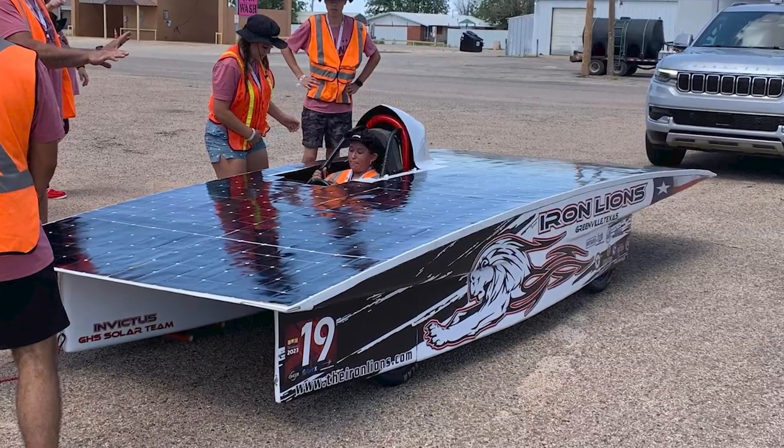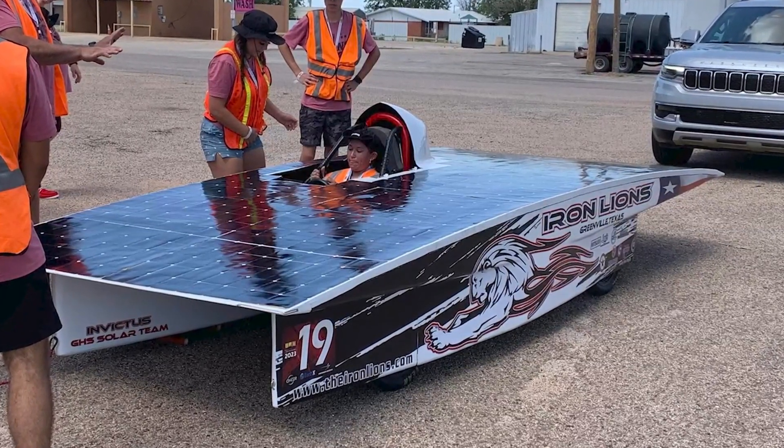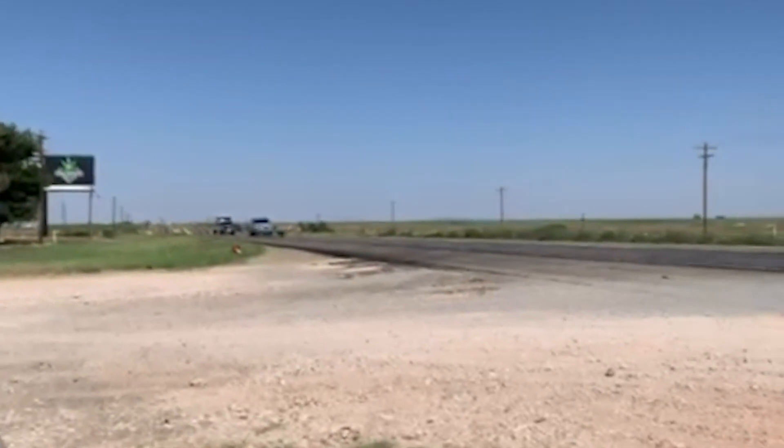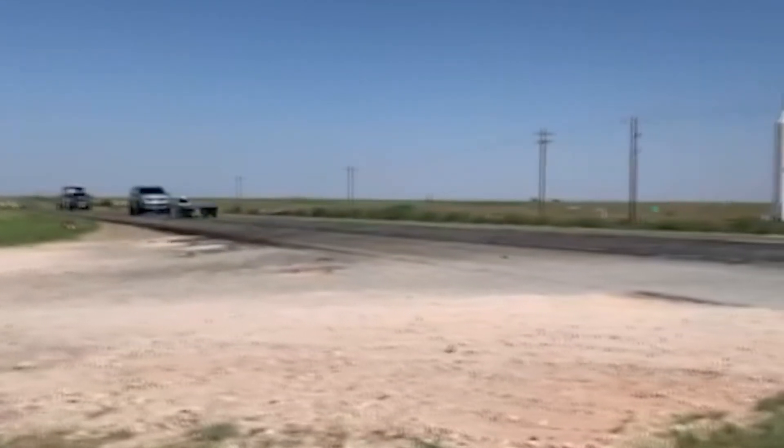Today the team had a setback and needed repairs. All 20 teams can drive from 9 to 5, and they trailer the car to checkpoints at night. The team with the most miles driven after a week wins.